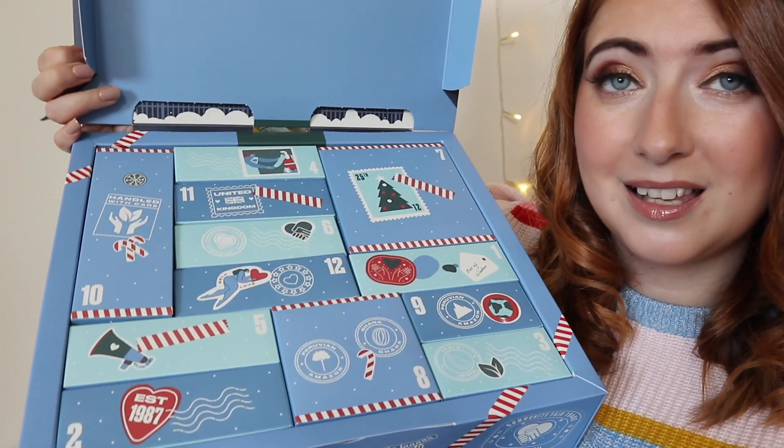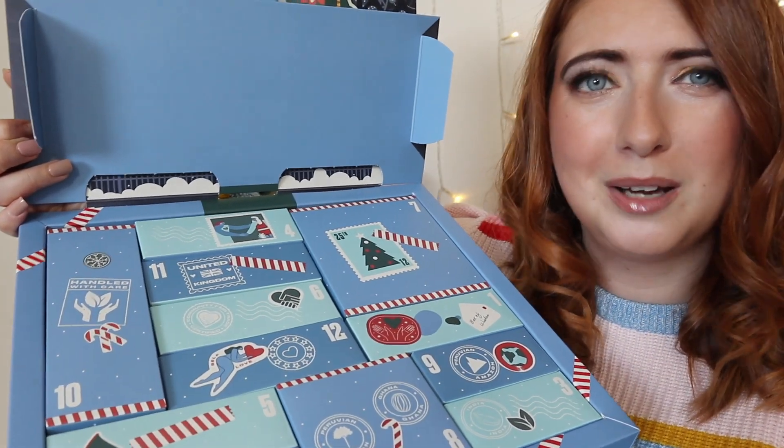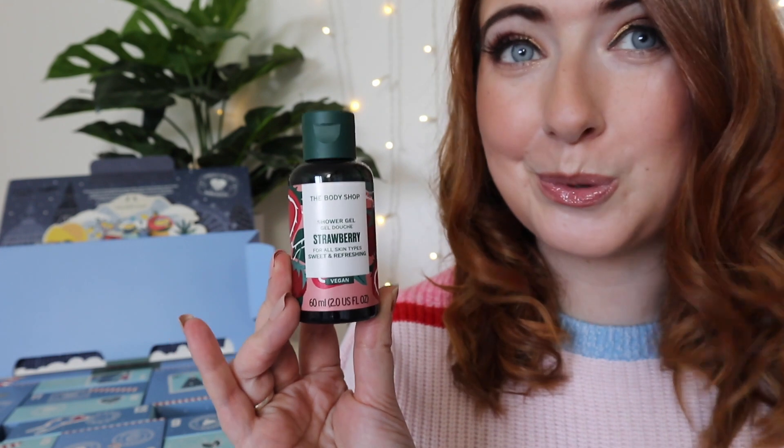Let's find box number one. Day number one smells incredible — this is the Body Shop strawberry shower gel. Day number two: did you know their pioneering global community fair trade project has been going strong since 1987? That's literally before I was born!